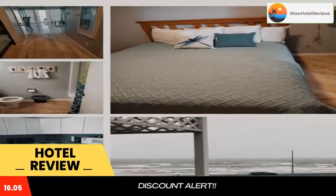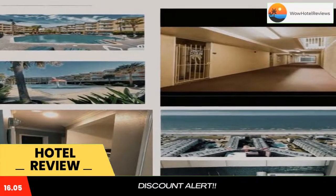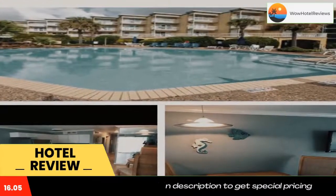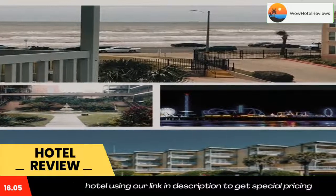A stovetop, toaster, and coffee machine are also provided. Schlitterbahn Galveston Island Waterpark is 2.1 miles from Blue Ocean, while Moody Gardens is 2.2 miles away. The nearest airport is William P. Hobby Airport, 40 miles from the accommodation.